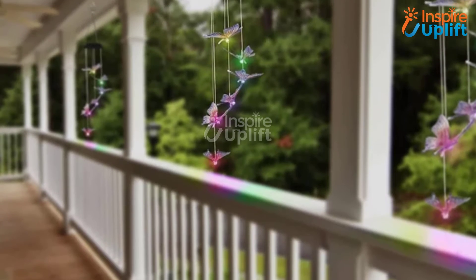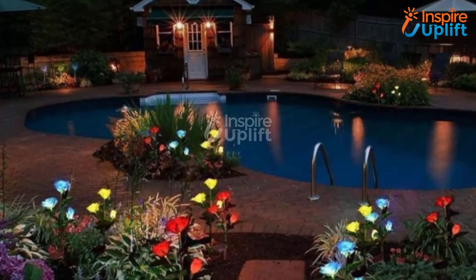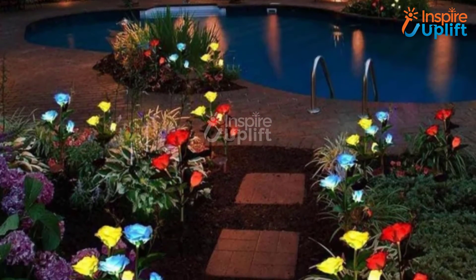Hello guys, in this video we will review 7 Garden LED Lighting Ideas to make it look awe-inspiring. These lighting ideas are classy, decorative, and cost-effective.